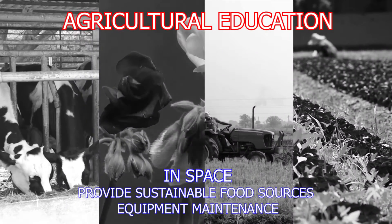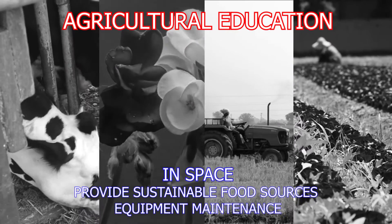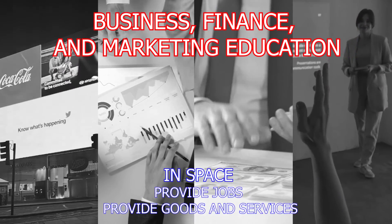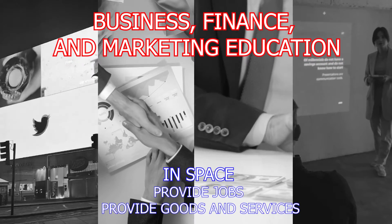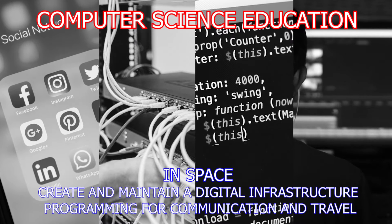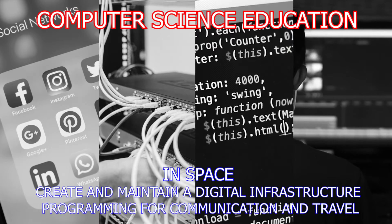Agriculture provides students skills in the cultivating of plants, the care of farm and companion animals, and mechanics of small engine farm equipment. Business, finance, and marketing provides students with instruction on communication, financial literacy, and the marketing and selling to make intelligent business-related choices. Computer science focuses on information technology related to development, support of hardware and software, and systems integration services.